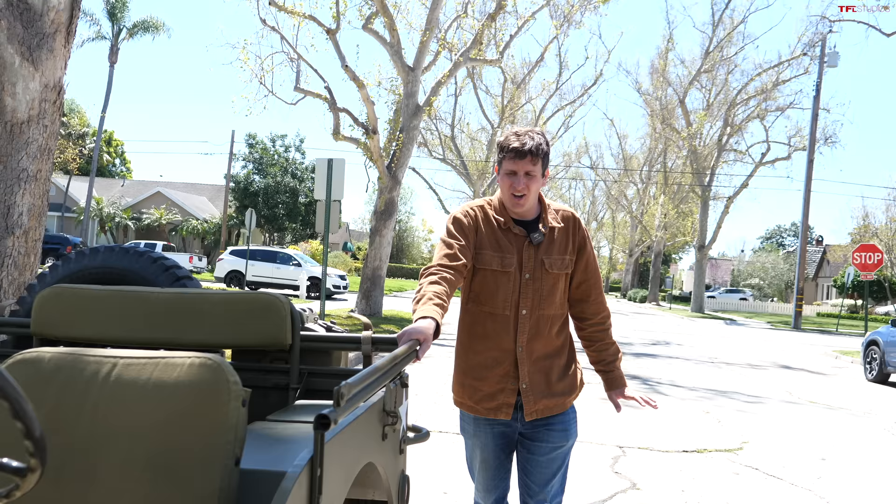All right, so that's our first look at what it's like to drive this Willys MB, but now we're going to pass it over to Dylan. Dylan is the historian who's going to bring to light the history behind this Jeep, and we're going to find out a little bit more about it.